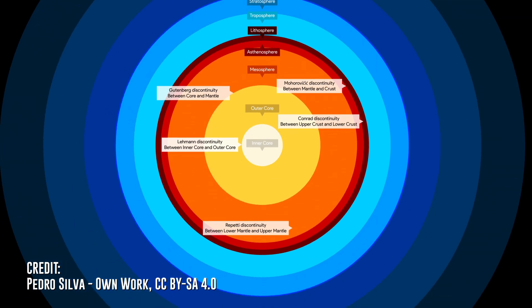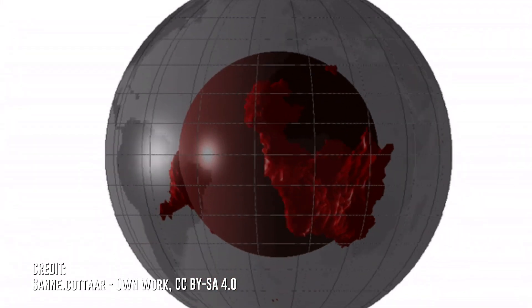The Earth's inner core is solid, and the outer core around it is molten metal. This is what creates our magnetic field. The inner mantle could also be a graveyard for ancient planets, but that's neither here nor there. That's been the scientific consensus since the 1950s. But a new research paper may be challenging that notion.